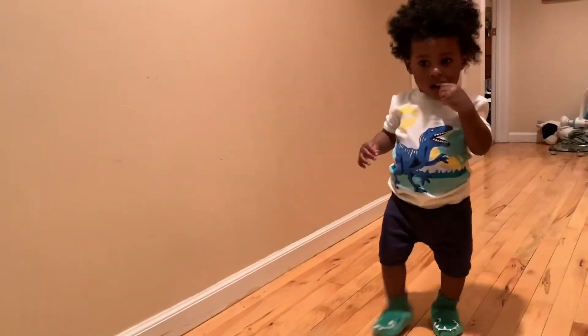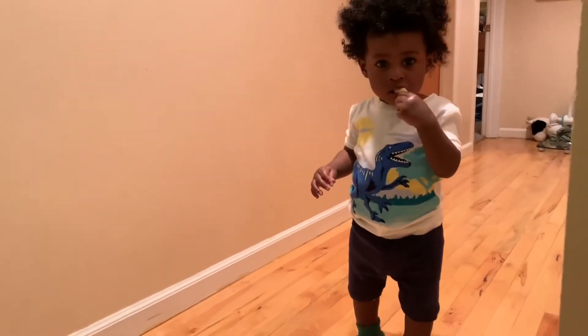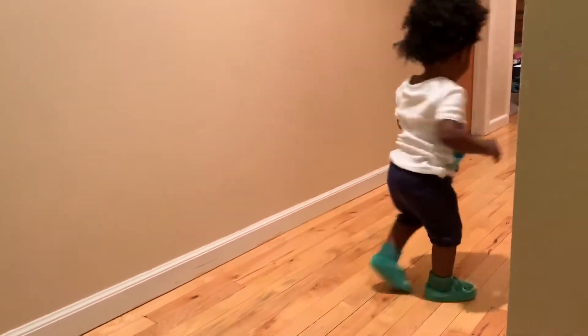Here we have Cameron in his little two-piece pajama set, dinosaur theme, and of course he has on his non-slip slippers. Too cute.